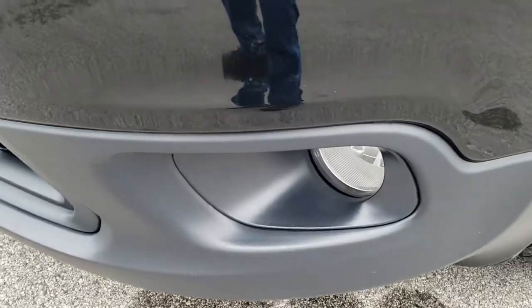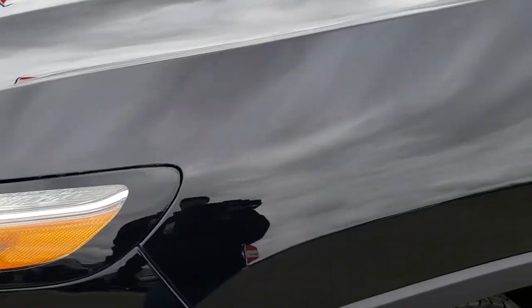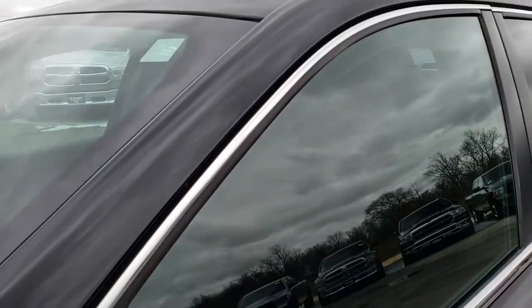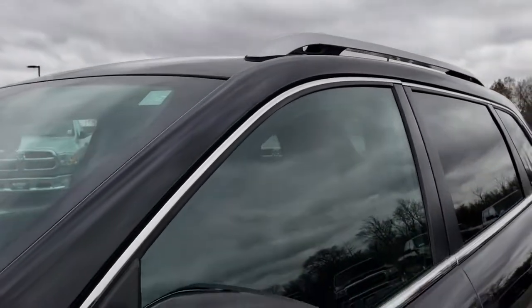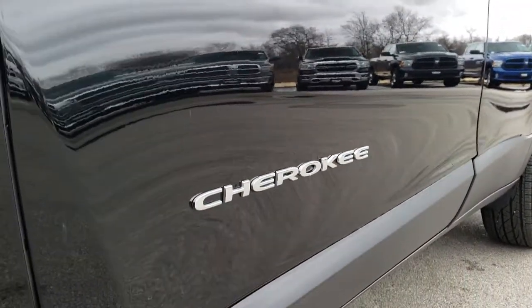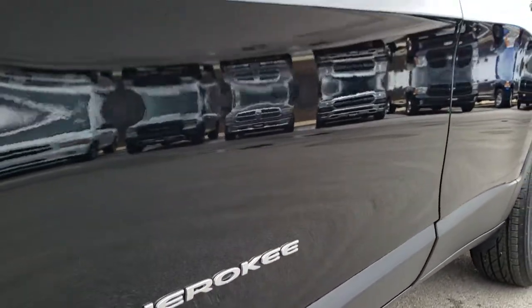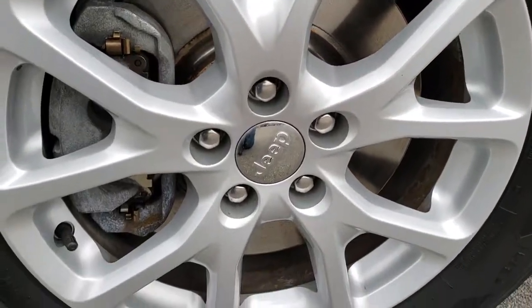It has the factory fog lights, the HID headlamps, the LED running lights. I believe it's black diamond is the color. We shoot all of our videos in 1080p so if you have HD capabilities on your computer, tablet or smartphone device, turn them on right now because it is like you're right here looking at the Jeep with me. And definitely your best way to make sure you're getting a high quality clean vehicle without actually being here.